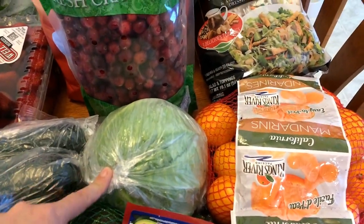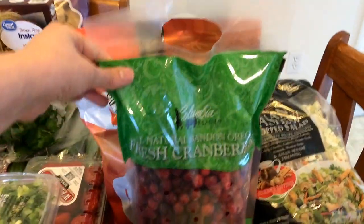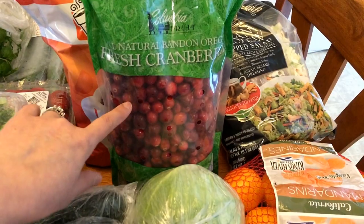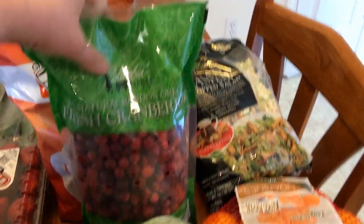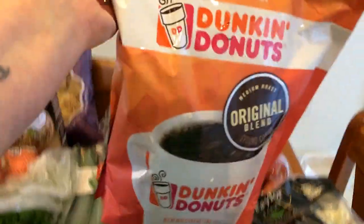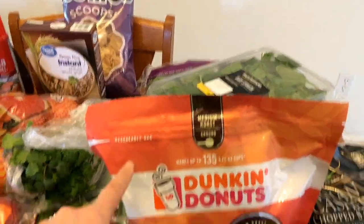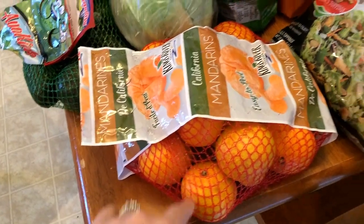I have two zucchini — this will be for my nourish bowls — and avocado for the nourish bowls as well. I got some cabbage for cabbage steaks I'm making. I got some cranberries — I'm going to be making another batch of cranberry applesauce this week and then freeze the rest for the holidays. This whole big package was only $2.99 at Costco, and I also got a big thing of Dunkin' Donuts ground coffee at Costco for only $12.99.